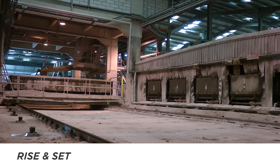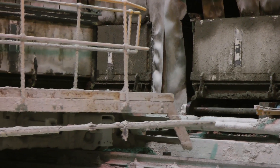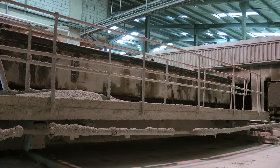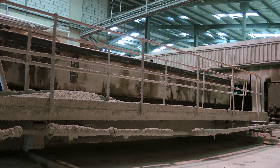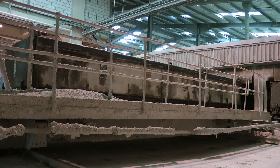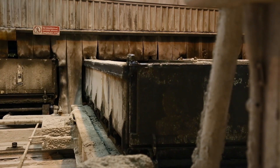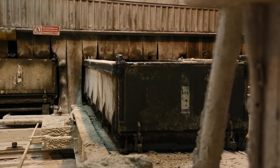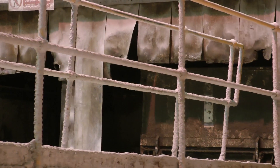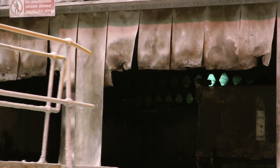Once full, the mould travels along the production line to be placed onto one of seven tracks in a heated rise and set chamber. Each mould remains in the heated chamber for about 3.5 hours, during which time the chemical reaction between the raw materials raises the temperature of the mix to around 70 degrees C. The aluminium powder reacts with the alkaline elements of the other raw materials to produce hydrogen bubbles, which cause the slurry mix to rise, whilst the cement helps it to set. As the hydrogen dissipates, the bubbles are replaced by air.